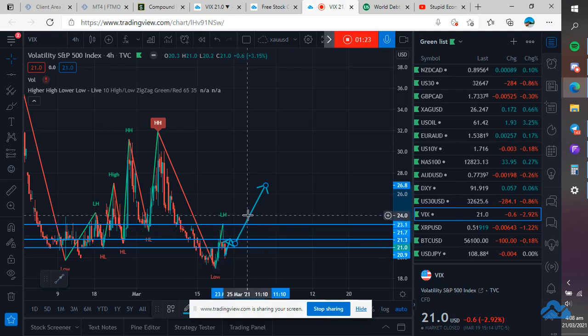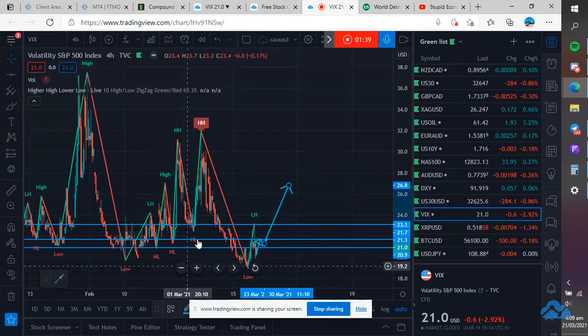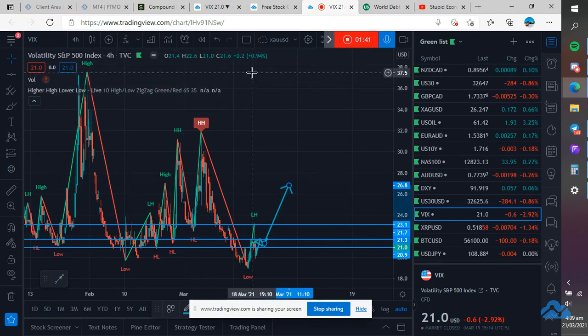If it breaks out of that area, it may want to retest 23 before it goes higher. Another area to look for: 26.9, 30, 31, 32 area, and even 37 area.